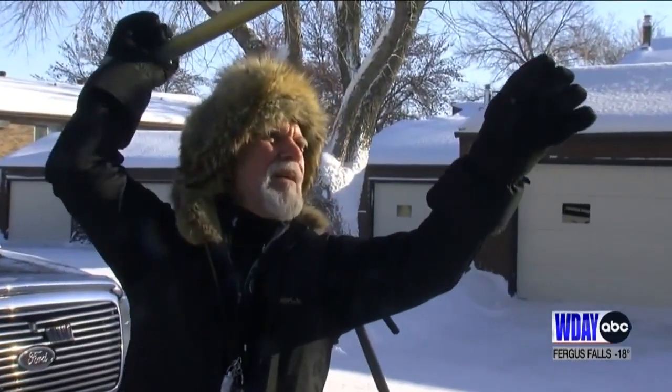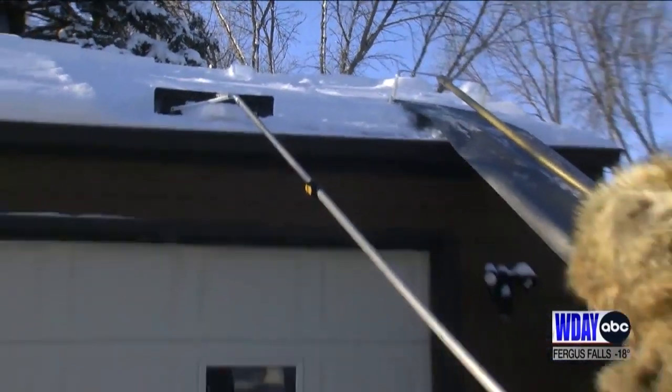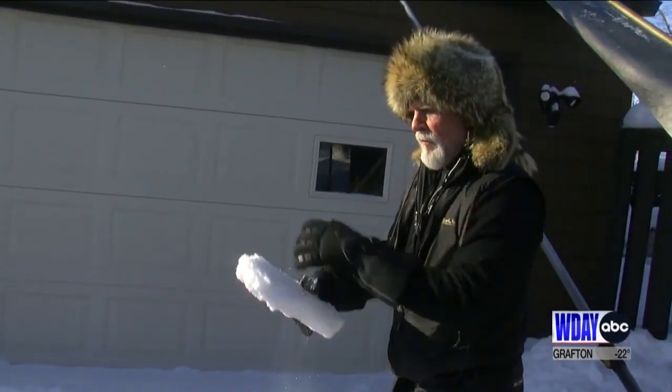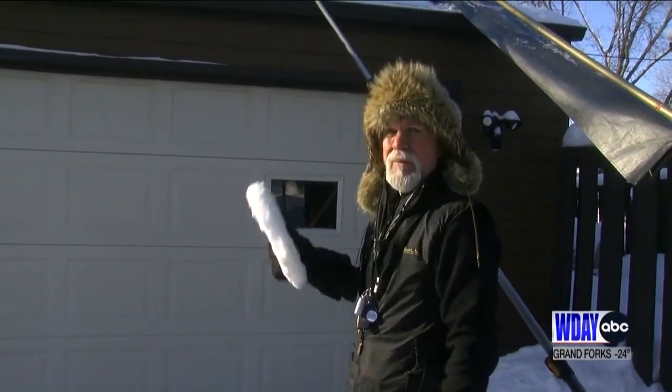He says avoid going on top of the roof if you can. With a lot of heavy snow — believe it or not, an inch of that, one square foot, one foot by one foot by one inch, weighs about seven pounds. So you can figure what all that up there weighs.